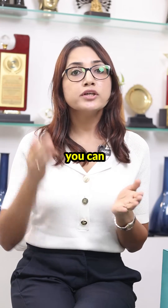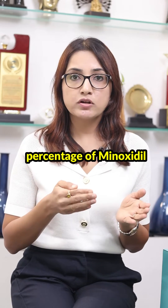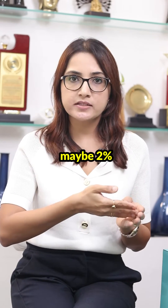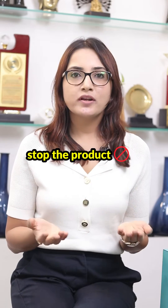If this is also not working, you can step down the percentage of minoxidil from 10 to 5. And if you've been using 5%, maybe go to 2%. If things still don't work out, stop the product.